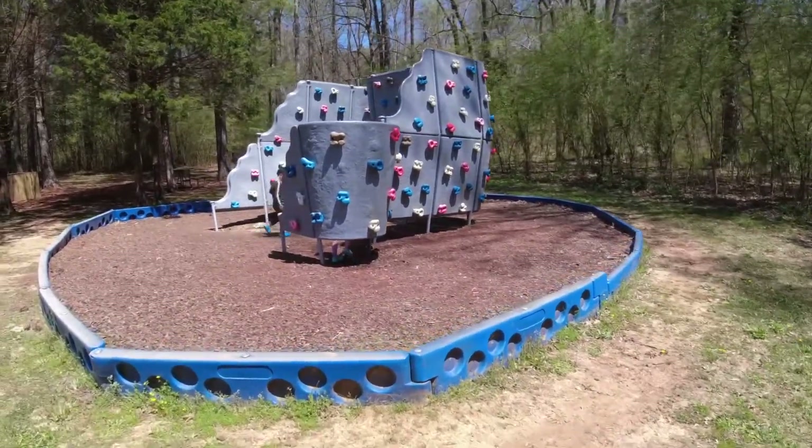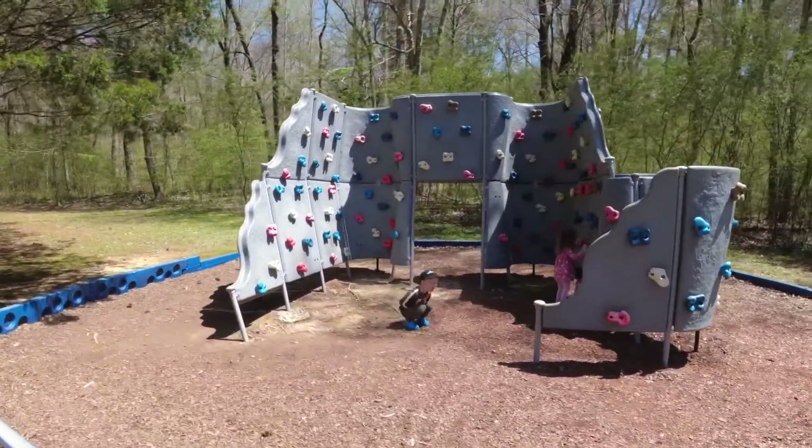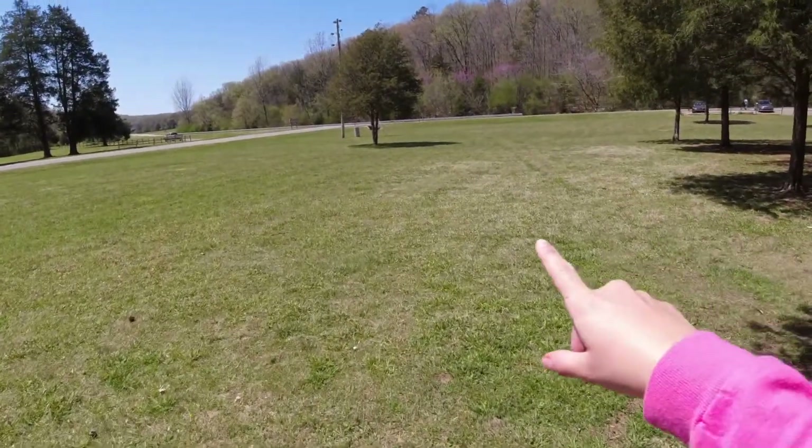There wasn't really a traditional playground — what they had was a really big wavy rock wall-looking thing, but that was about it. The open field right by the campsite is huge though, so you can play soccer, baseball, run around, or fly a kite. There's no fence around it, which is something to keep in mind. There was no pool and no clubhouse, but you didn't really need them.